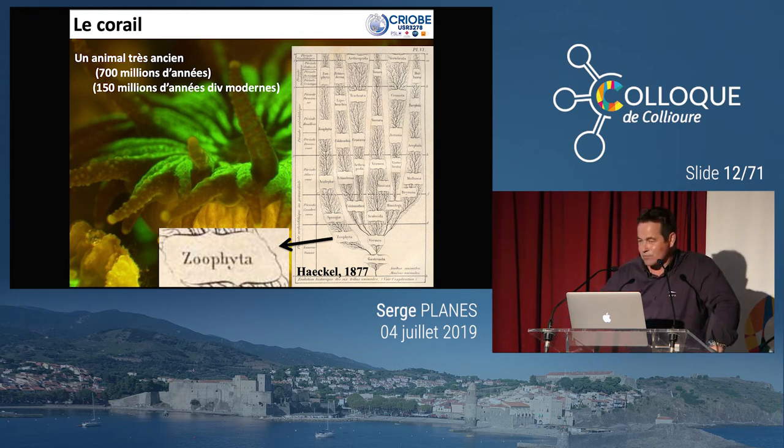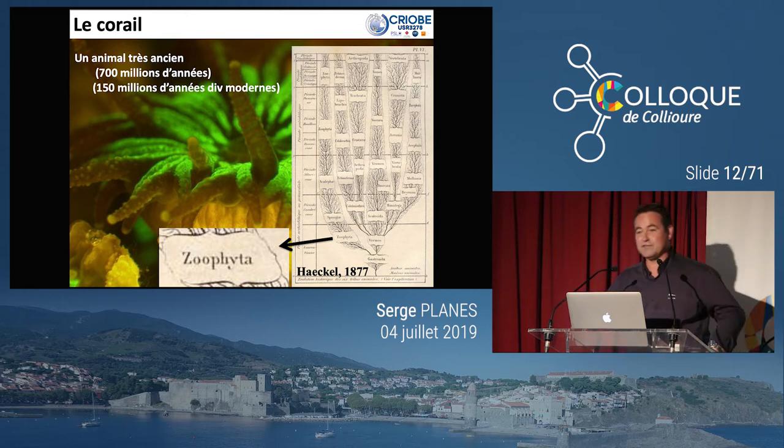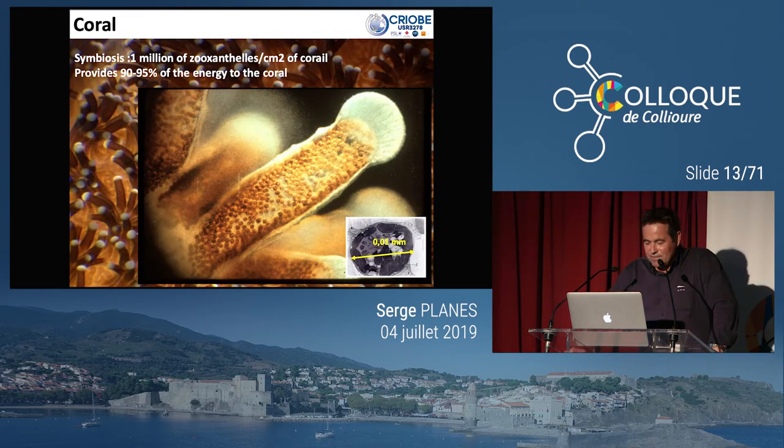Initialement, on les appelait des zoophytes — zo pour animal, phyta pour plante — parce qu'au tout début on n'avait pas la certitude que c'était effectivement un animal. C'est en 1877. C'est un animal qui a néanmoins un contexte particulier : c'est un animal qui fait une symbiose avec un végétal. Vous avez donc un animal, et à l'intérieur, toutes ces petites bulles sont des algues unicellulaires de la grande famille des zooxanthelles.